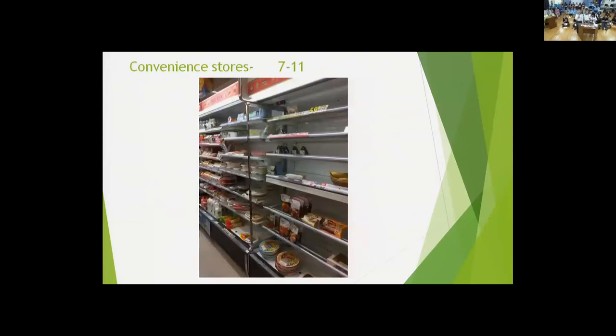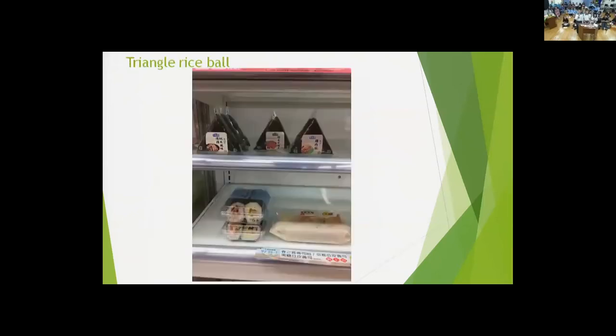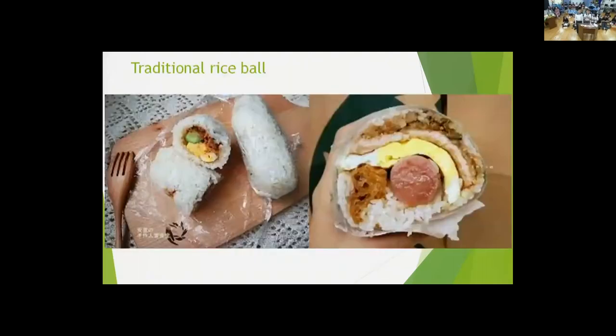Convenience stores are open 24 hours a day, which means you can buy them at any time. For traditional rice balls, the shape is oval. The ingredients are a little different — there are eggs, pork, and vegetables inside. Usually grown-ups like to eat traditional ones because they are more filling.